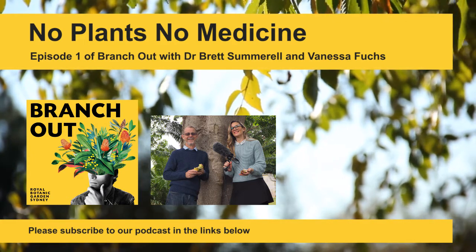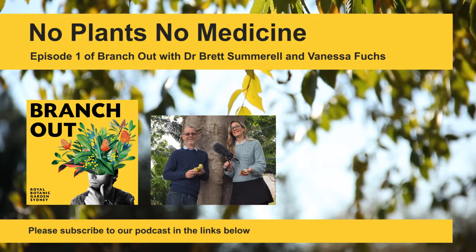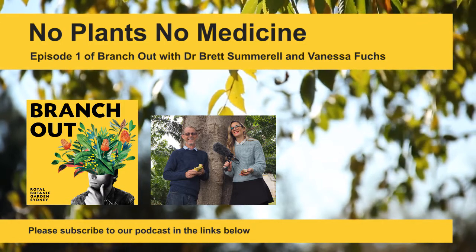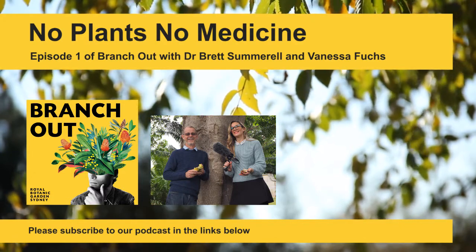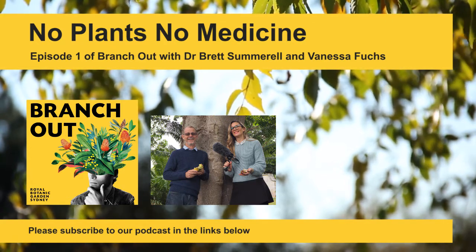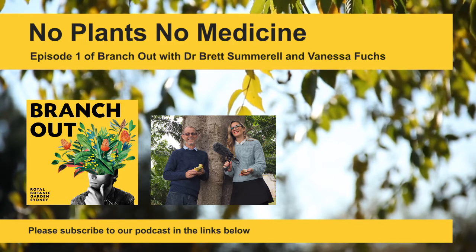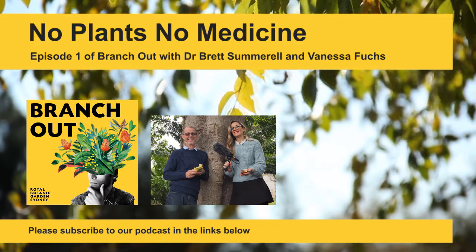A whole bunch of different chemicals and different healing attributes are based on plants, and we're now starting to investigate different types of chemicals contained within plants that might have properties from a point of view of mitigating cancers or controlling things from that perspective. Hi, I'm Vanessa Fuchs. We're at the Royal Botanic Garden in Sydney with Dr Brett Summerall, Director of Science and Conservation. Next year will be Brett's 30th year working as a scientist here, and today he's taking us into the garden to check out an incredible tree. It contains a poisonous chemical that might actually save lives — it's called the black bean.